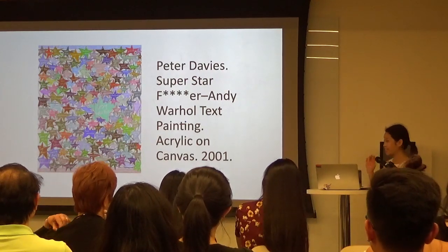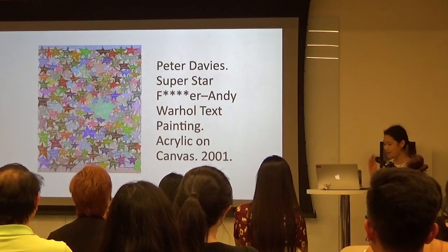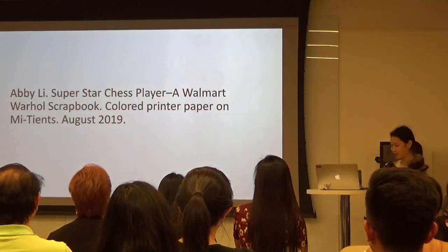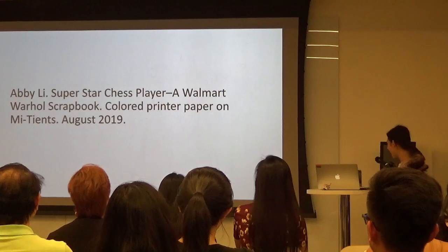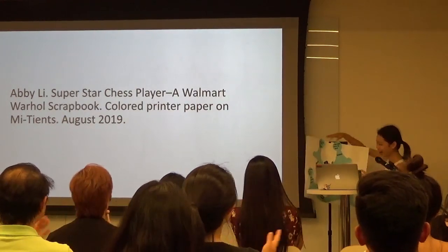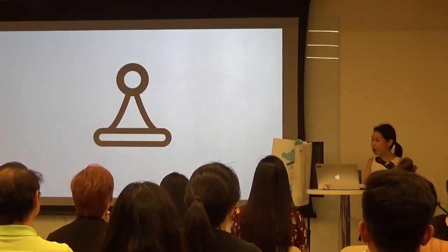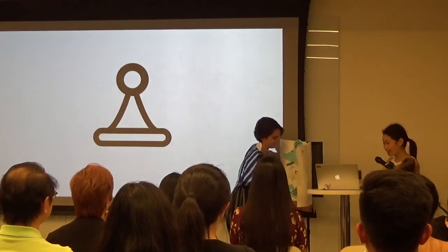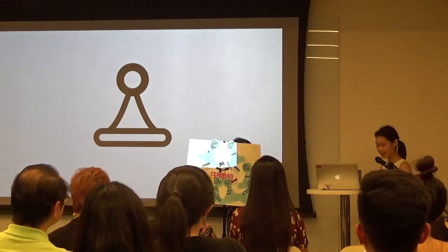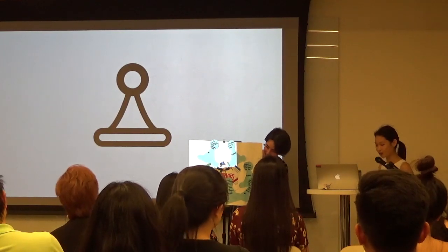I used this idea of referencing other things to convey my message about the concept of authenticity. So here's my Superstar Twist — a Walmart Andy Warhol scrapbook. I decided to use the pawn motif as a nod to the film Game of Pawns and its chess metaphors. I took comments on DC Chinatown from TripAdvisor reviewers and wrote them onto the pawns.